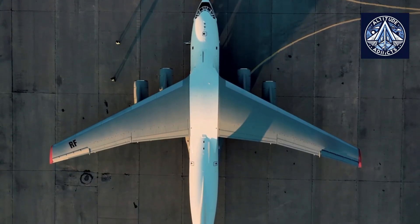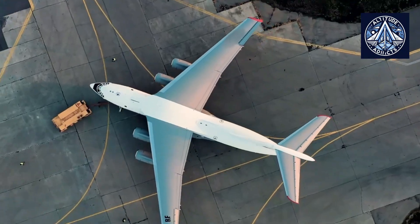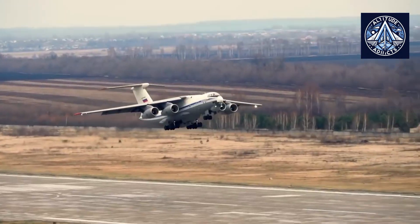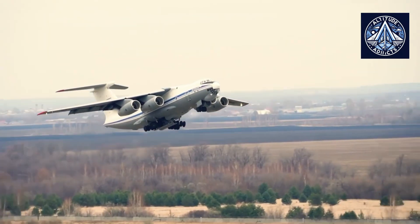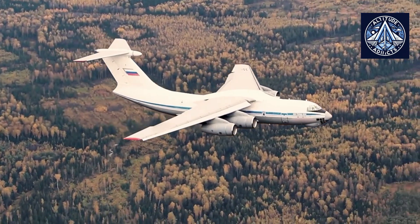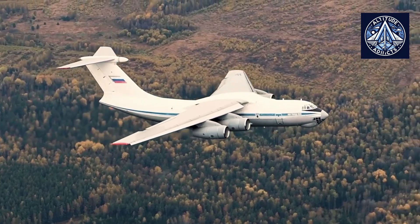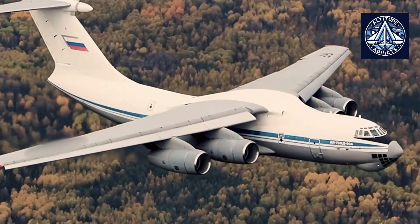In a significant development, Rosaviatia issued a type certificate to the company Ilyushin in August for modifications of the well-established IL-76 transport aircraft. This document, which applies to the IL-76 TD-90 and IL-76 TD-90 VD aircraft, marks a crucial milestone in the Russian aviation industry.